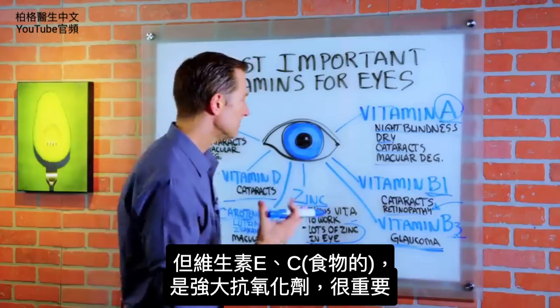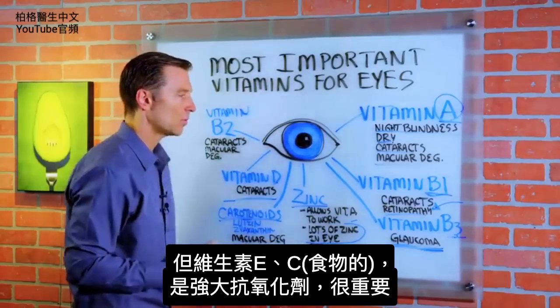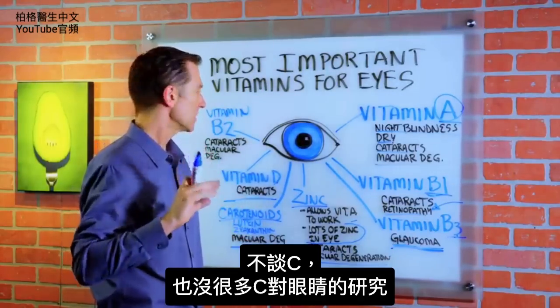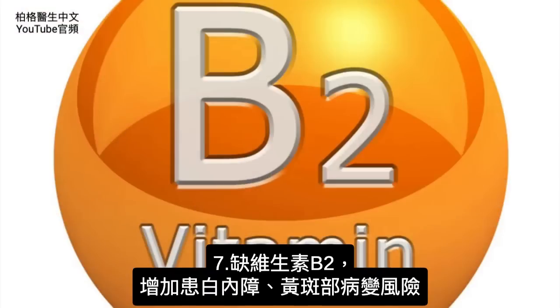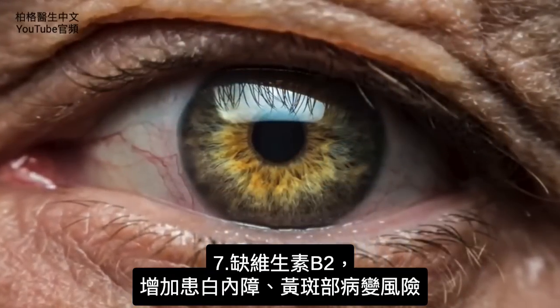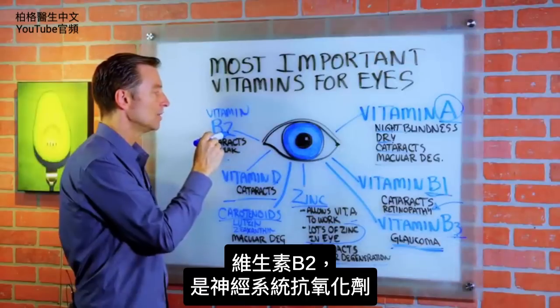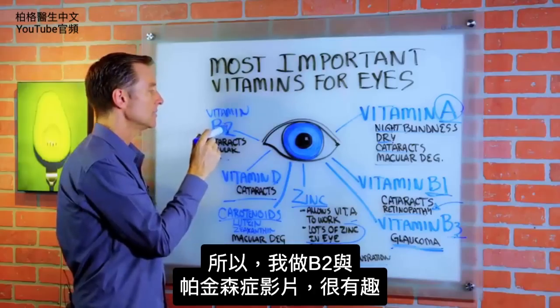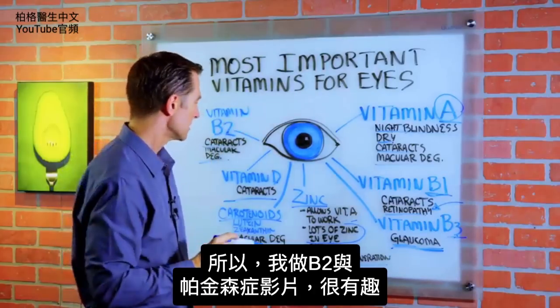Vitamin C from food is also important as an antioxidant, though again the direct research on eye health is limited. Vitamin B2 deficiencies can increase your risk of cataracts and macular degeneration, and B2 is also an antioxidant for the nervous system.